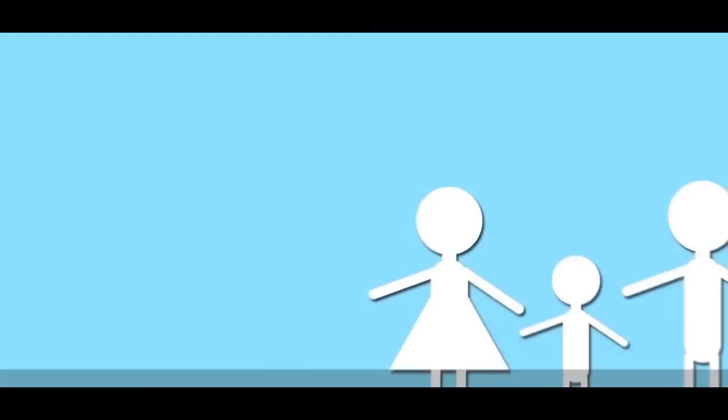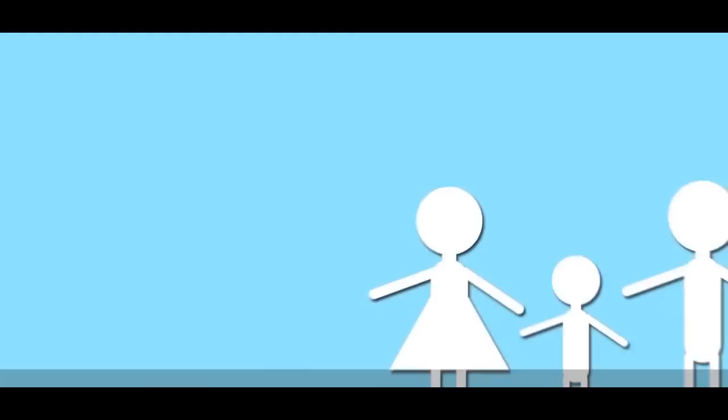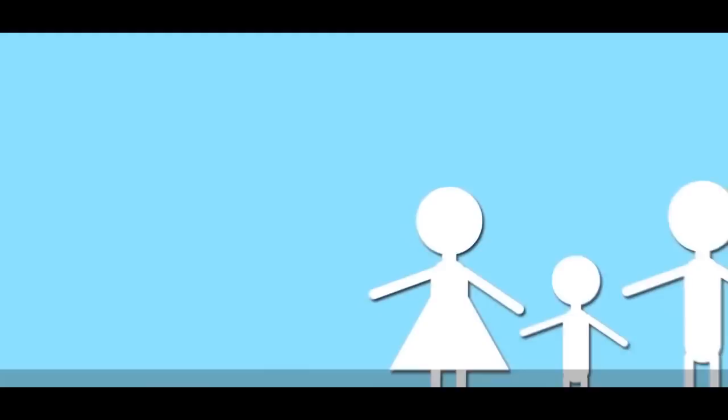After the tornado has passed, continue to monitor your battery-powered radio or mobile device for emergency information, and cooperate fully with public safety officials. Keep your family together and wait for emergency personnel to arrive. If you are trapped, try to attract attention to your location using a whistle or flashlight. Cell phone towers may be down, so send text messages rather than make phone calls.